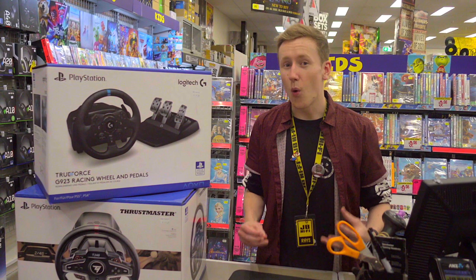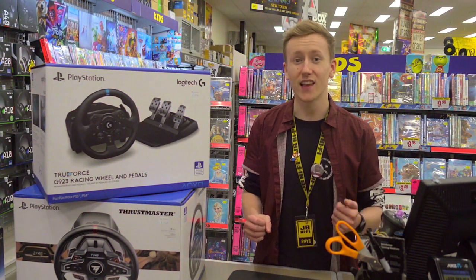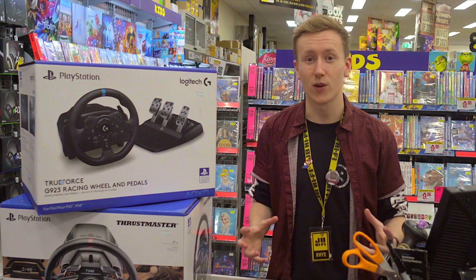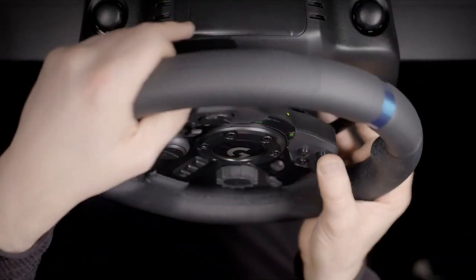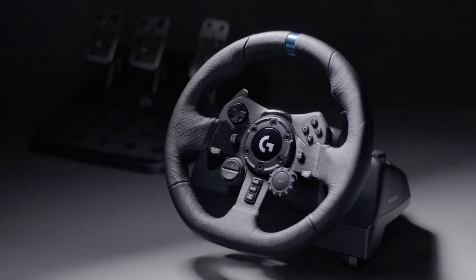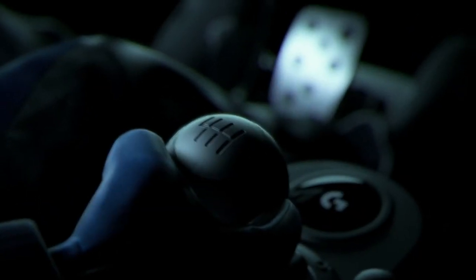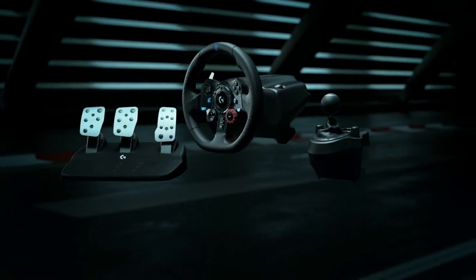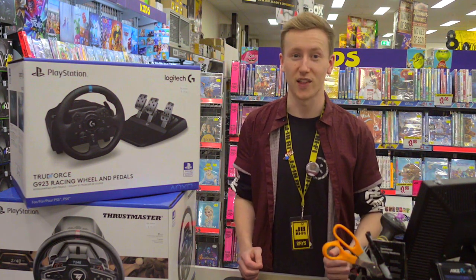There's nothing quite like gripping a steering wheel as you tear through the tarmac, and JB has the goods to bring that feeling into your living room, with a range of steering wheels to help you take that next corner. With some models sporting a full 900 degree wheel rotation, hand-stitched leather covering, dual motor force feedback, and even an optional 6-speed manual gear stick to really give your clutch game a workout. You'll feel every corner and bump, with a whole new level of racing simulation.